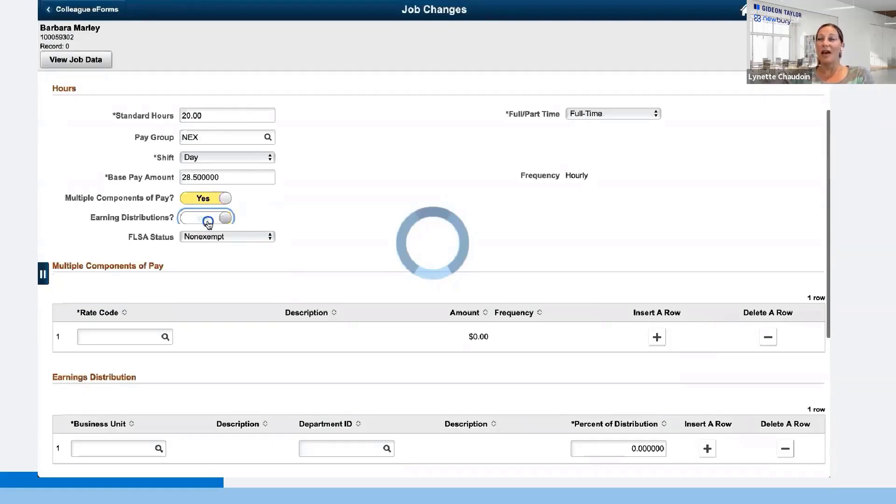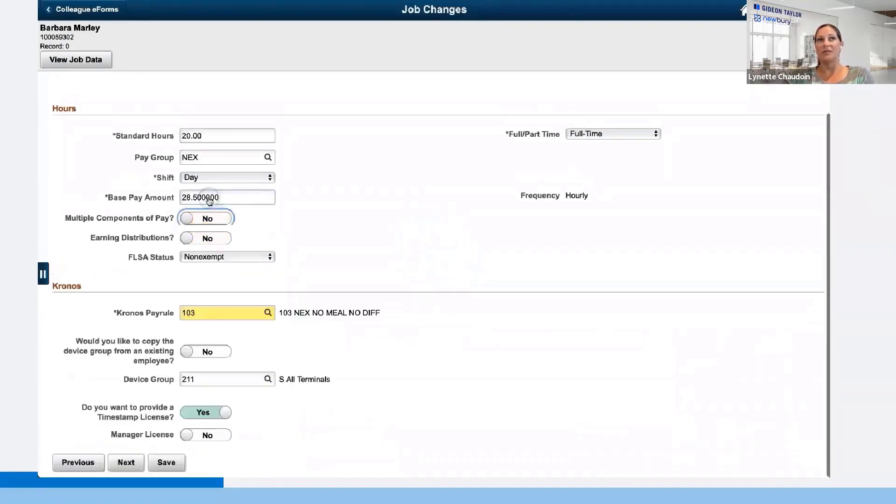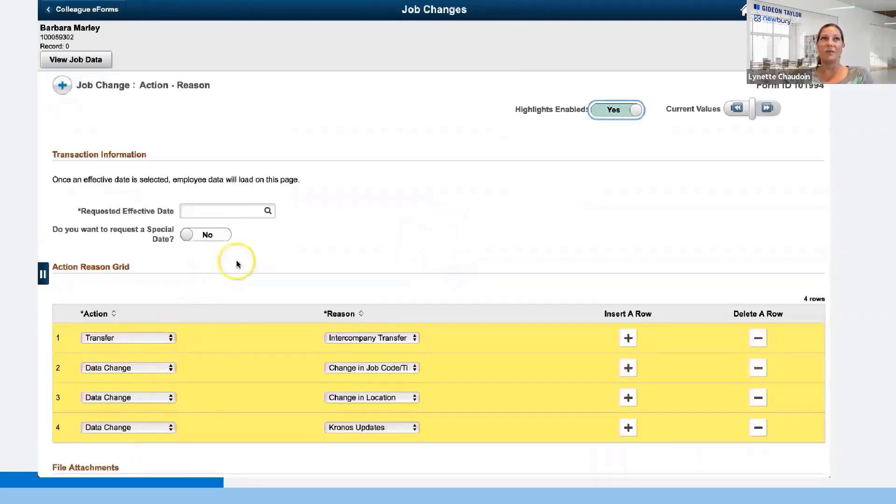On the next page, there's information about standard hours, and two segments users can conditionally show by toggling on and off. One is the ability to have multiple components of pay in addition to the base rate — people don't always have to see that on the form. The earnings distribution is not required for all employees, but for those where the distribution is split in many different ways, they can turn that on. For any employees who already have multiple components of pay or earnings distribution, those default to on so you can see them right away. There's also a special chrono section storing information integrated with their Chronos timekeeping system.